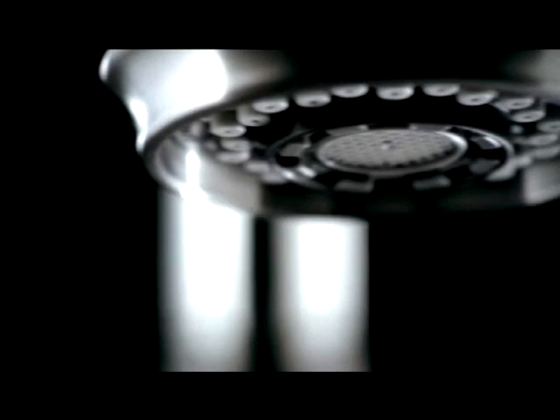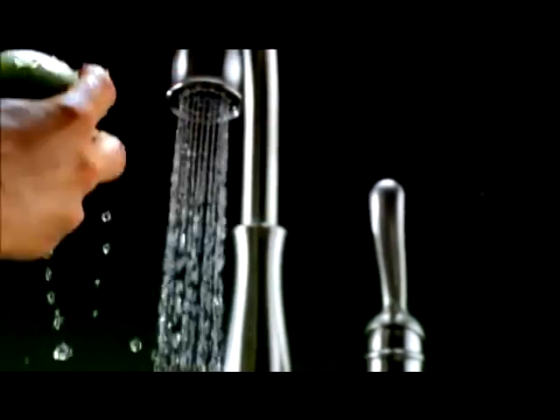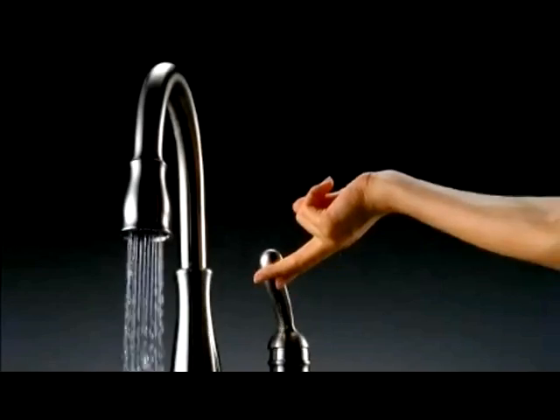Diamonds are the hardest substance on Earth, and Delta faucets with patented diamond seal technology take full advantage of this property. Diamonds in your faucet? Yes, but not the kind of diamonds you'd find in a jewelry store.